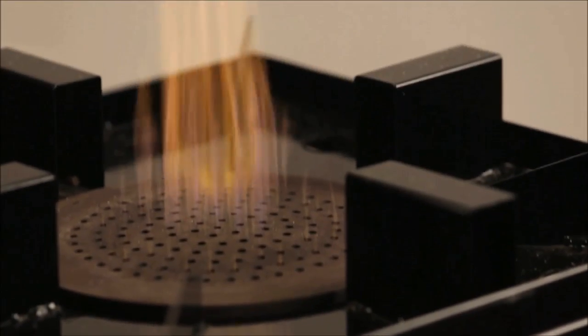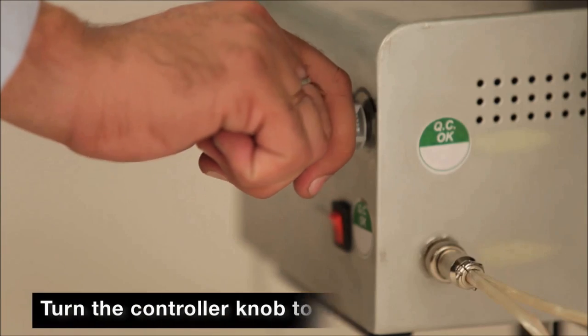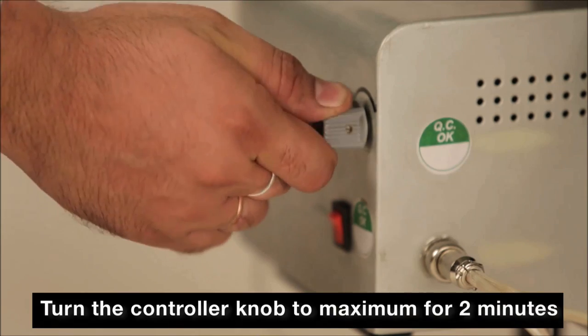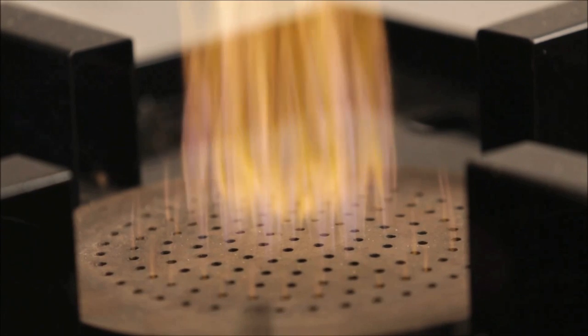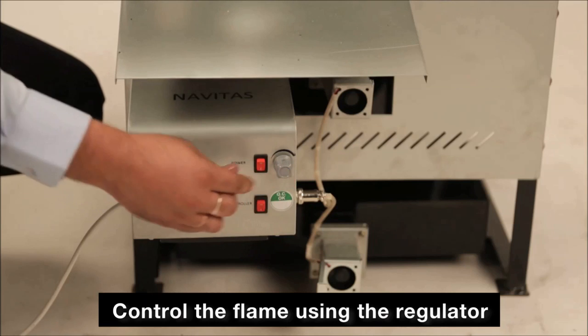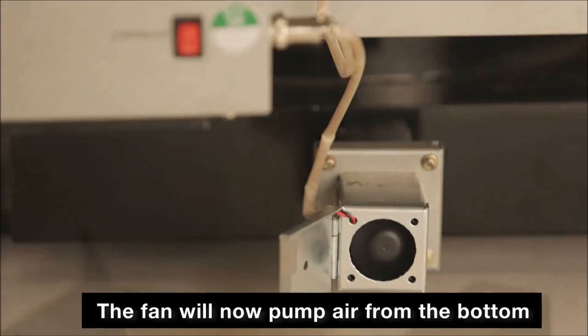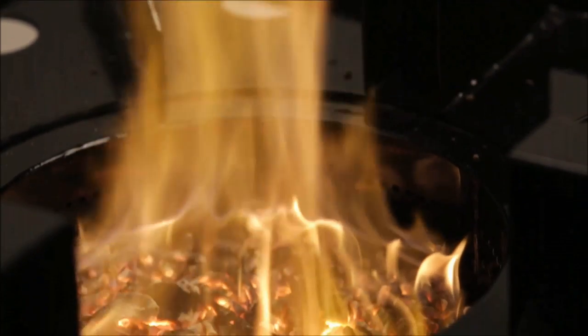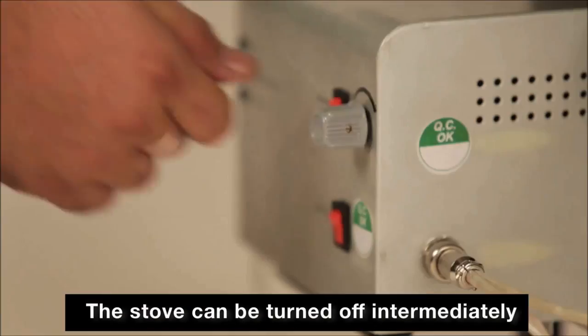Place the burner plate on top of the flame to sit on its designated slots. Once the fuel catches fire, turn the controller knob to maximum for two minutes so that the top layer of the fuel burns adequately. Now control the flame by using the regulator. The high-quality imported fans will pump air from the bottom to keep the flame at a desired level, aided by secondary air at the top.